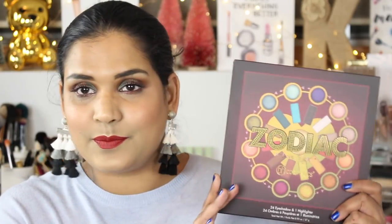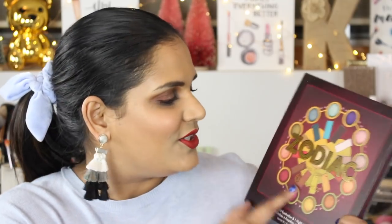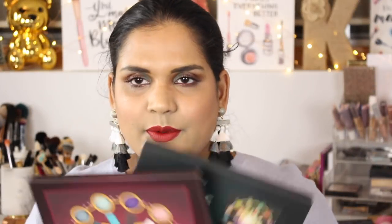I also have a BH Cosmetics playlist because I did buy a few of their palettes this year. This is just such a great way for them to end the year with the Zodiac Love Signs palette. So without further blabbering, let's get into swatches!